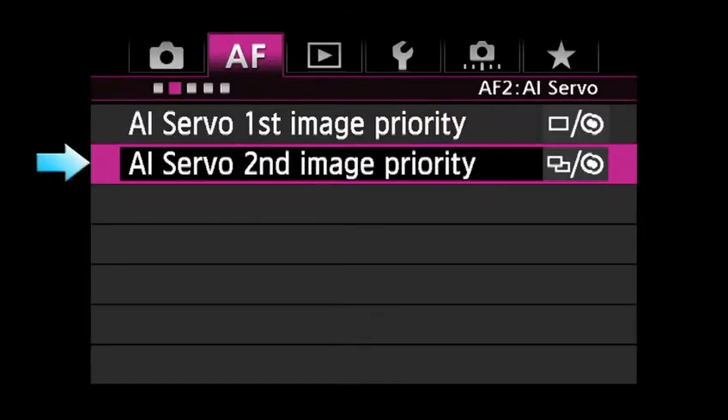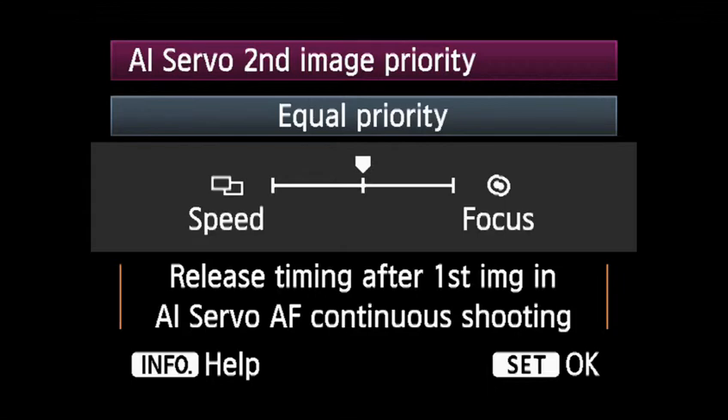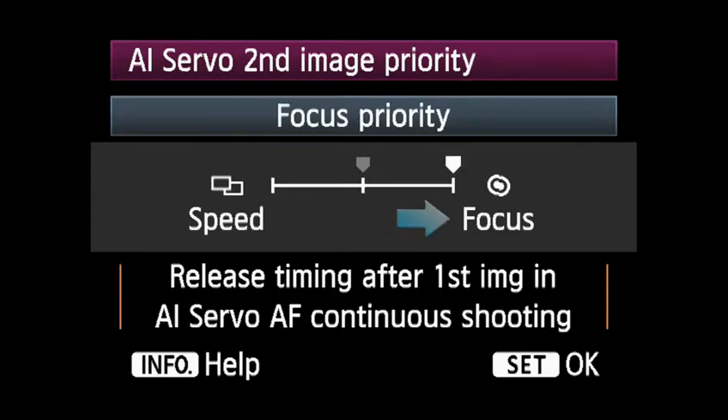AI Servo Second Image Priority: when shooting a continuous sequence, this allows you to customize the response of your camera for the second and subsequent shots. Equal Priority has the camera attempt to maintain the fastest shooting speed, but allows frame rates to slow down if required for the AF system to read and track a subject. Shooting Speed Priority prioritizes shooting speed to take shots at the fastest frames per second rate, even if AF hasn't confirmed sharp focus for each shot. Focus Priority slows the drive speed as needed during continuous shooting to ensure the sharpest possible focus for each shot.